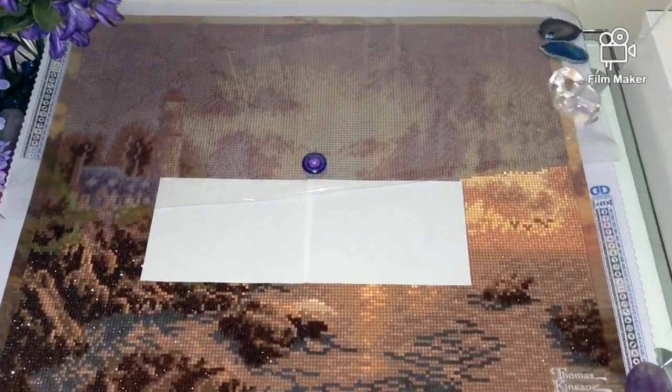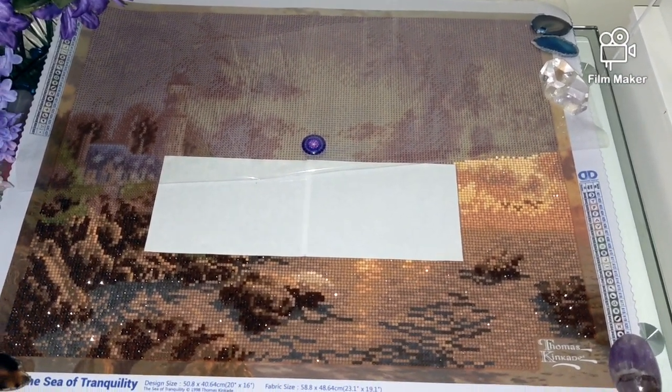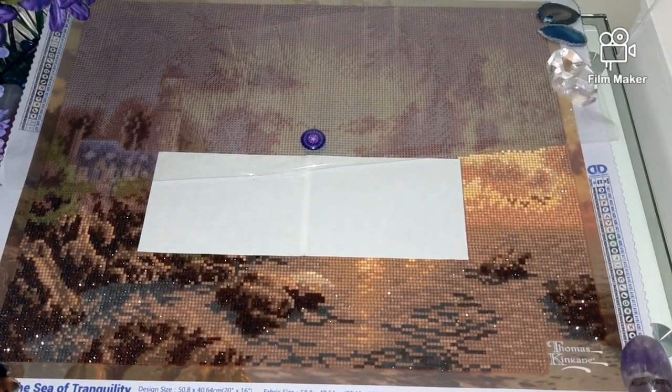Hello, my name is Natalie. Welcome to my channel Diamond Painting by Nat. Finally, I'm recording a video that is related to the name of my channel — about diamond painting, not about the crystals. I hope I didn't annoy you too much.